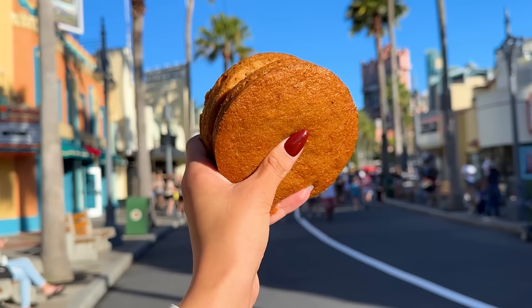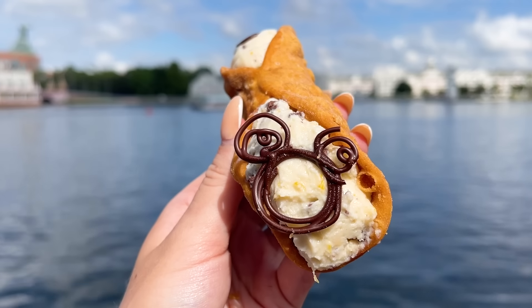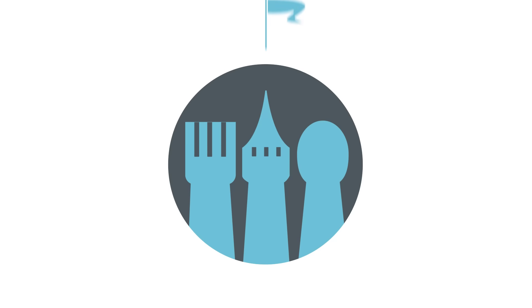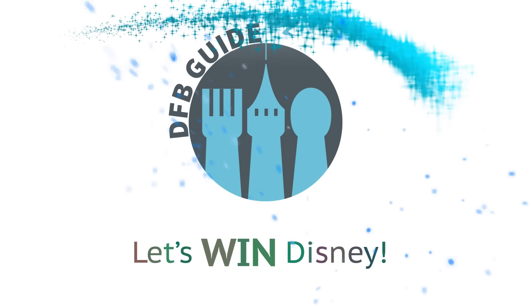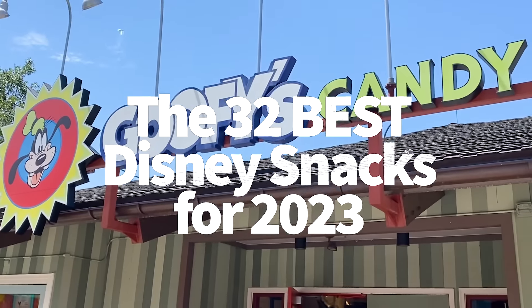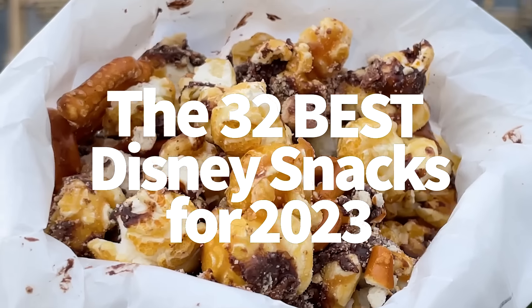Food stuffed with other food, customizable treats, toast big enough to feed two people — Disney World's got a ton of new and classic treats you are so not gonna want to miss out on in 2023. Hey everybody, it's AJ for Disney Food Blog, and we're back with a fresh list of the best Disney World snacks that you're gonna want to try in 2023.